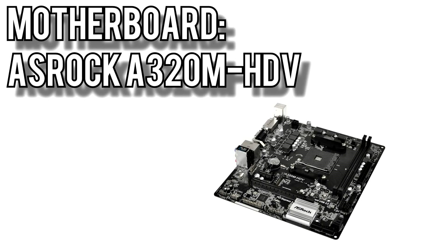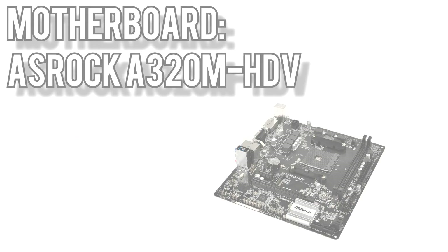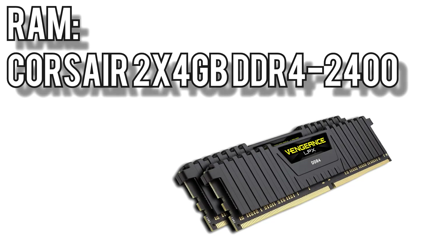For the motherboard I picked ASRock's A320M HDV for $50. It's pretty barebones, but has everything you need for a budget build: 2 RAM slots, an M.2 slot for SSDs, and it's a microATX board so it'll fit in just about any case. Memory comes from Corsair, their Vengeance 2x4GB kit for $90. This is a 2400MHz kit, and though Ryzen processors do like faster memory, you can still get more than enough performance at this speed.